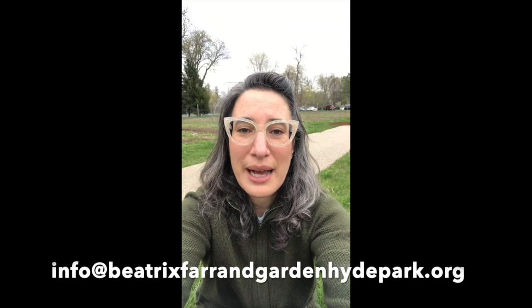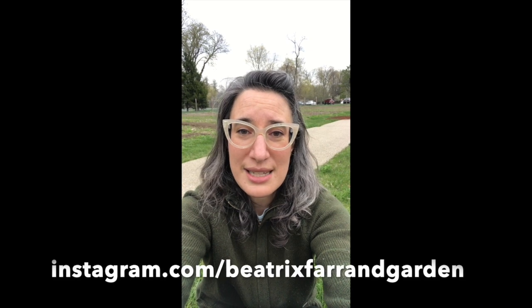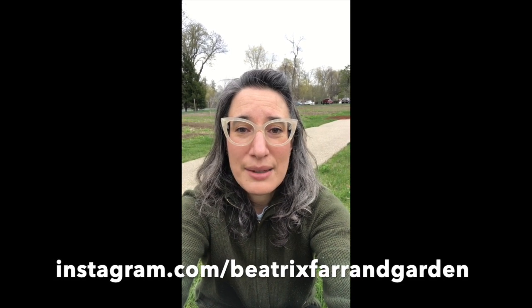Thanks for joining us for Farrand Friends Friday. If you have questions you'd like us to answer about Beatrix Farrand, our garden here in Hyde Park, or anything else in the gardening world, you can send us an email to info@BeatrixFarrandGardenHydePark.org. We look forward to hearing from you. You can also check out what's happening in the garden live on Tuesdays at Instagram at BeatrixFarrandGarden — every Tuesday at 10 o'clock we'll have a live tour. We'll see you next week!